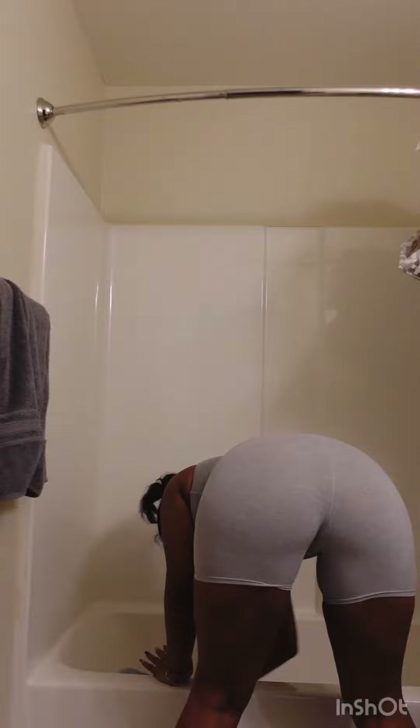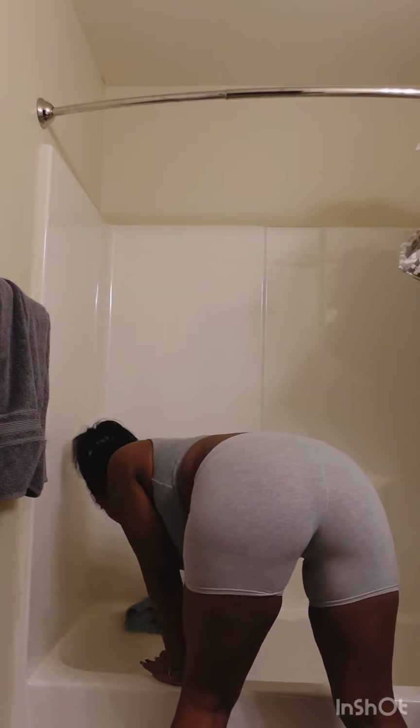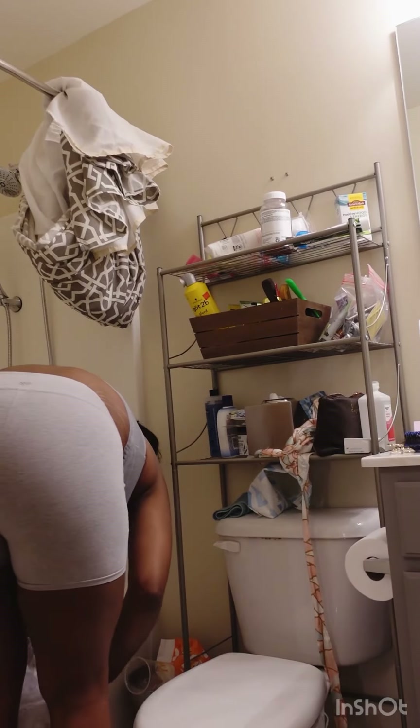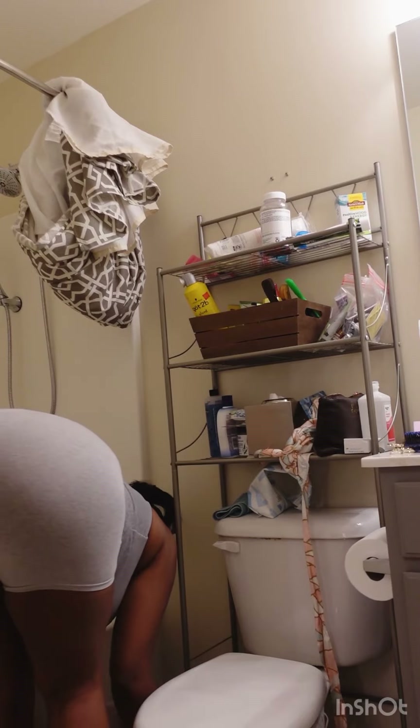Another tradition I have with my reset days is making sure I get a lot of cleaning done, just so I can go into the new week with everything clean and disinfected. You know what they say, cleanliness is next to godliness, and I honestly feel like having a clean environment helps you think clearly.